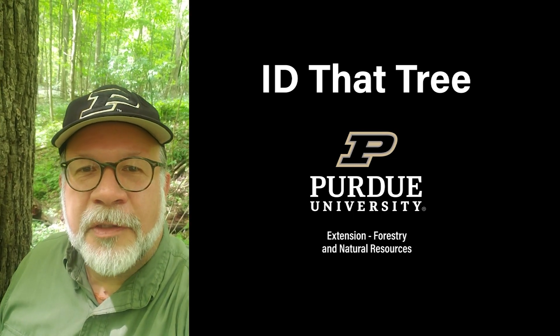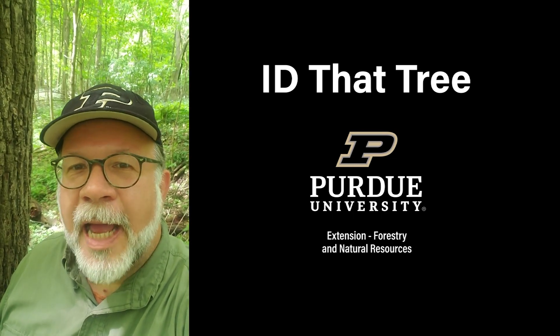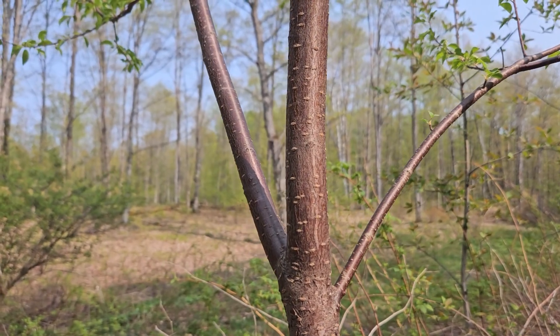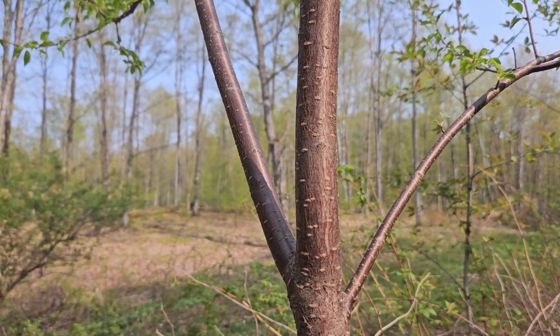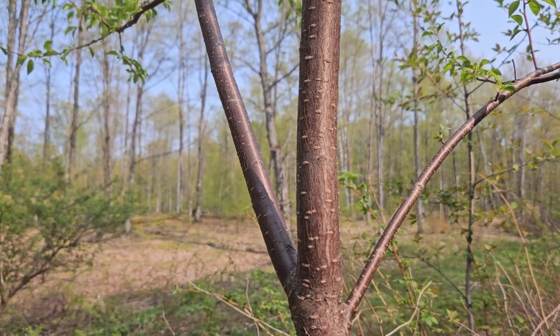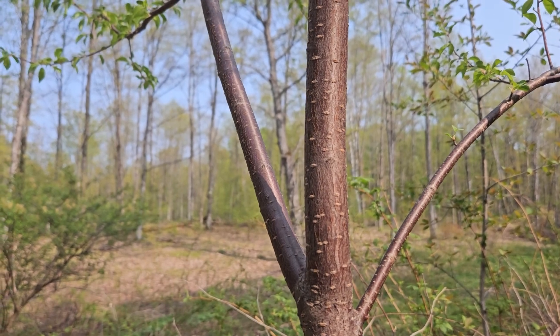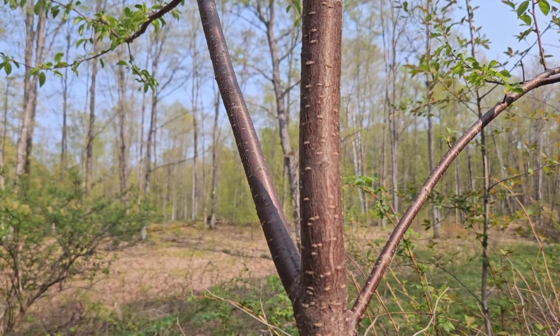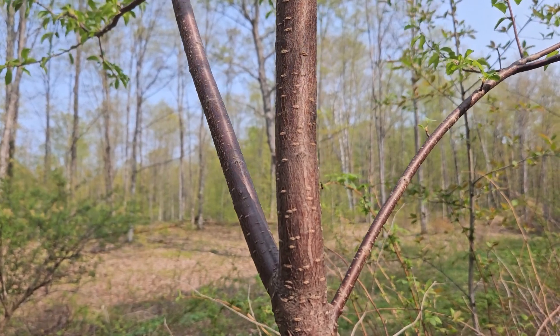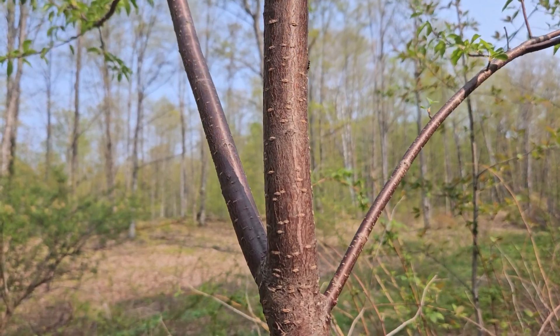This is Lenny Farley, Purdue University Extension Forester. Now let's ID that tree. In this edition of ID That Tree, we're going to take a look at a small tree found in the north woods of northern Wisconsin in the upper peninsula of Michigan. We're taking a look at species up here because Purdue Forestry and Natural Resources has had a long history of sending students to a summer practicum here to help them develop their field skills.